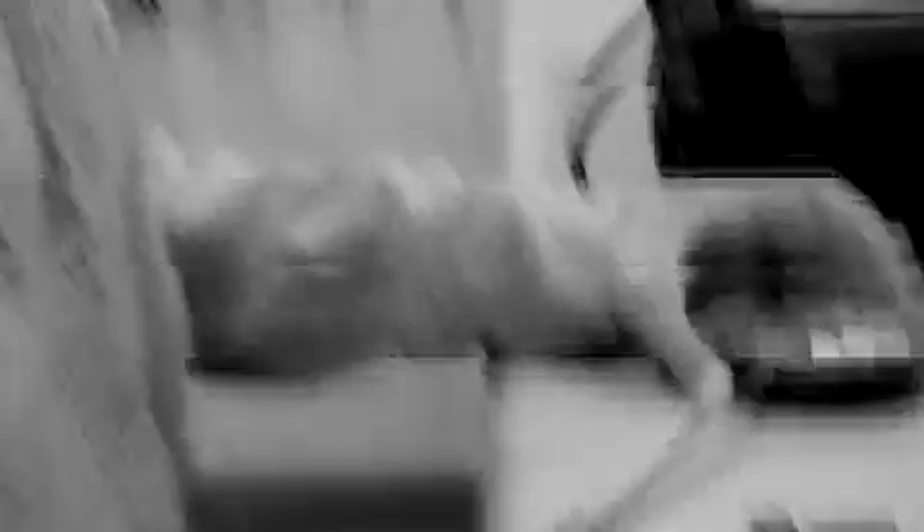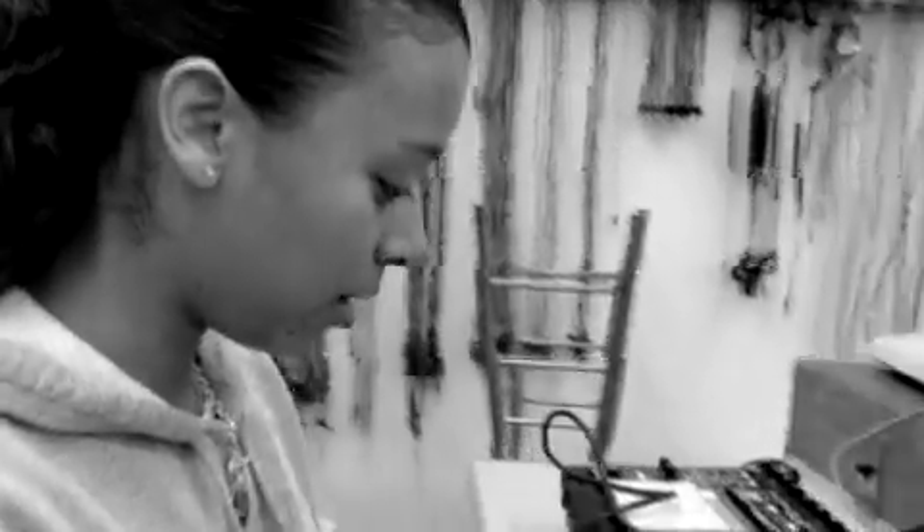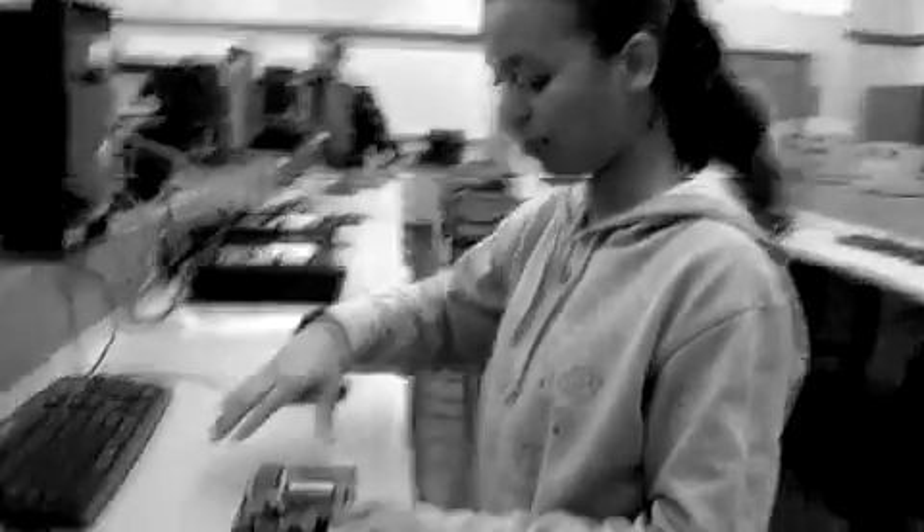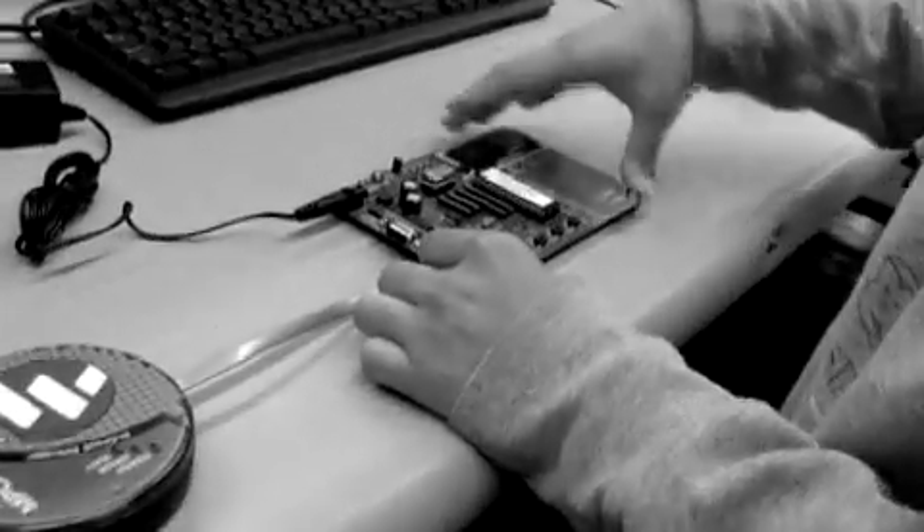Today we were getting used to the ICD, the debugger, putting it onto a demo board and simulating what happens — just seeing the effects of some of the codes when we debug it, seeing the effects of what it has to do with the demo board.